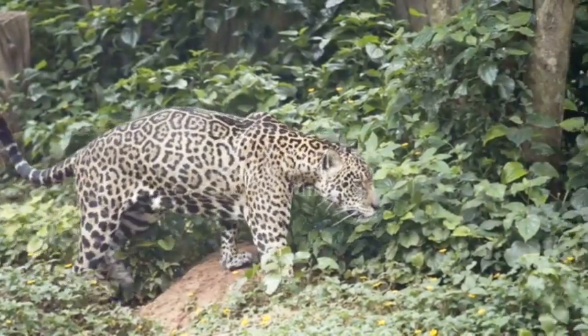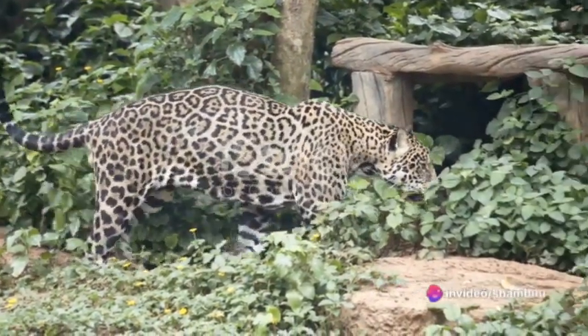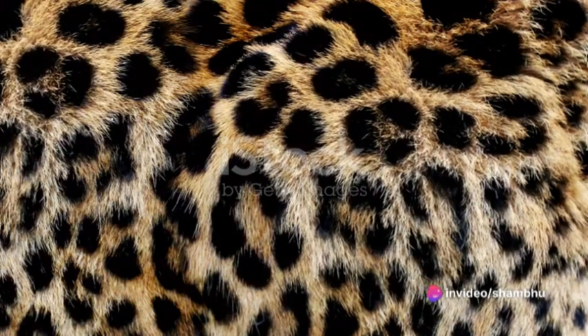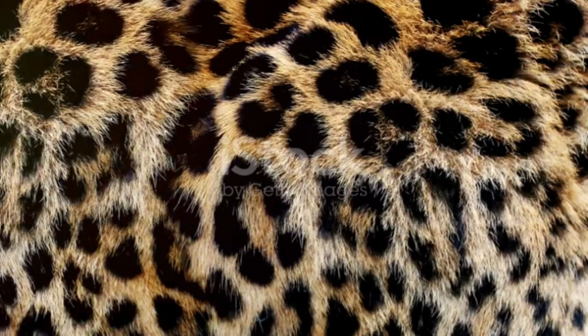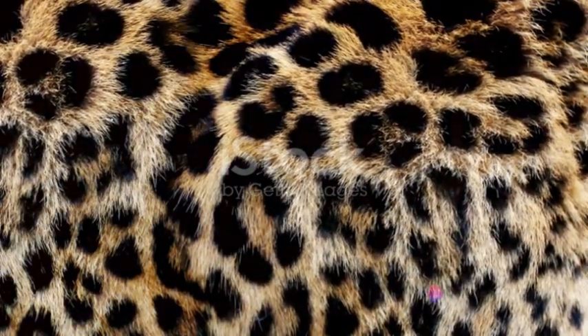First up is the leopard's anatomy. Crafted by nature over millions of years, every sinew, every muscle fiber, every bone in its lithe body works in perfect harmony. This impeccable design, coupled with a lightweight frame, allows the leopard to reach speeds that leave its prey with little chance of escape.